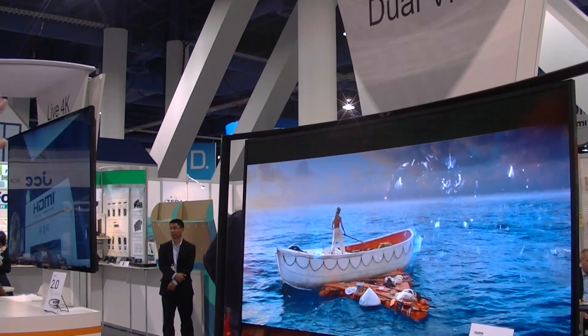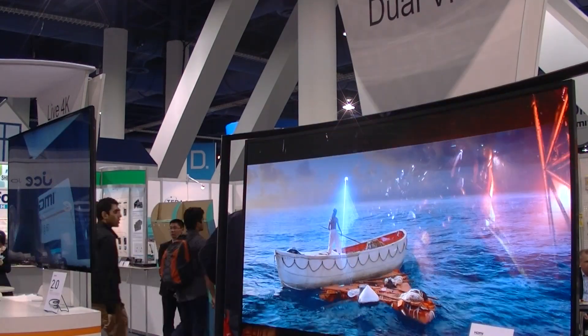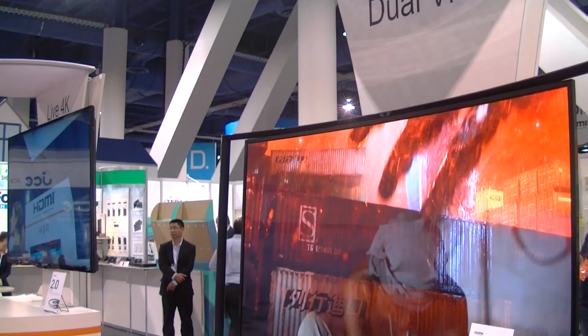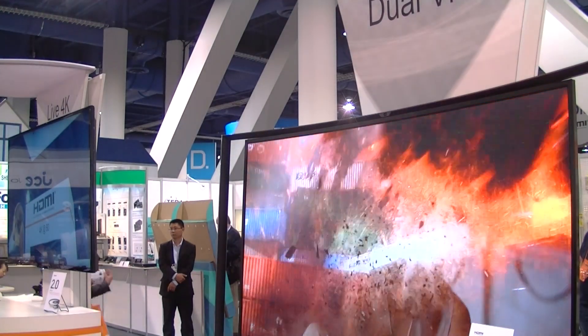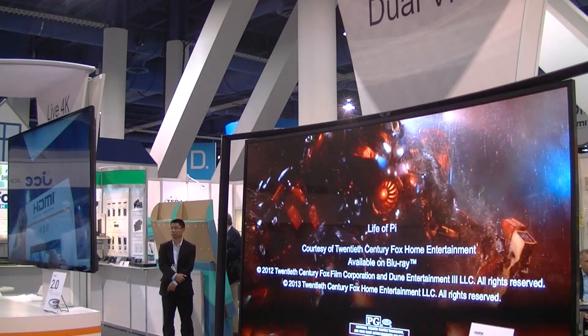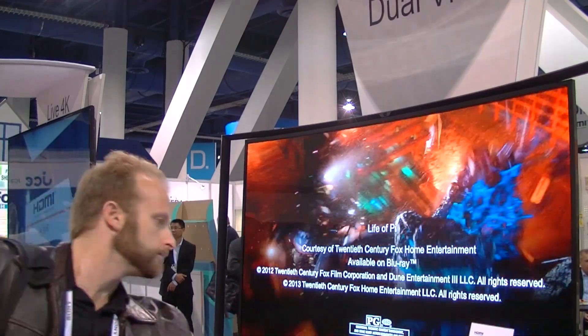Chris Chinnock here at CES 2014 for Display Central. What we're looking at here is Samsung's curved TV, and this is actually the dual-view demo, which I'm seeing in the HDMI booth in the South Hall.